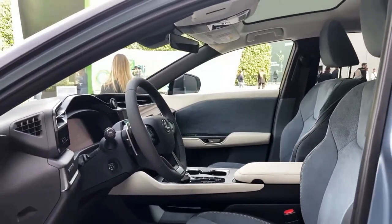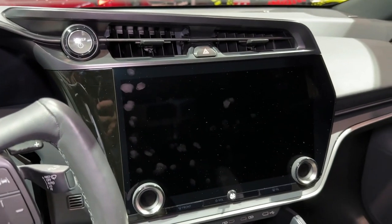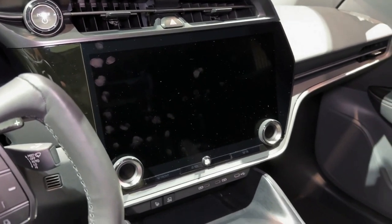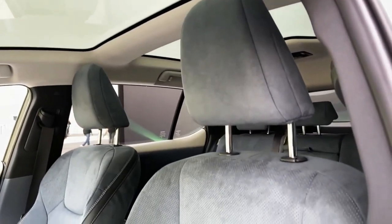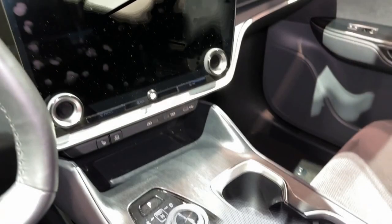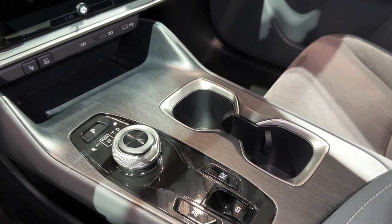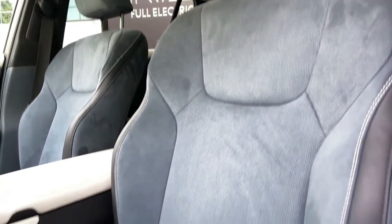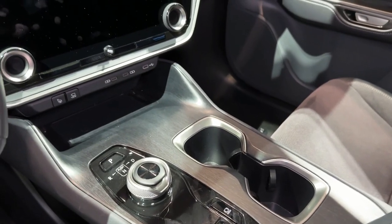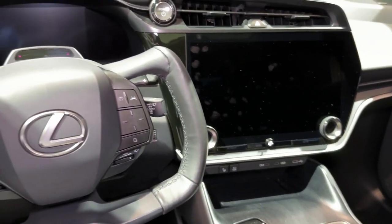As soon as someone steps inside the RZ, they'll notice its interior bears a striking resemblance to the new RX or NX. However, unlike those models, the RZ utilizes more eco-friendly materials and places less emphasis on wood grain and leather. In our evaluation vehicle, the ultra suede interior was an optional feature covering the seats and certain parts of the door panel.